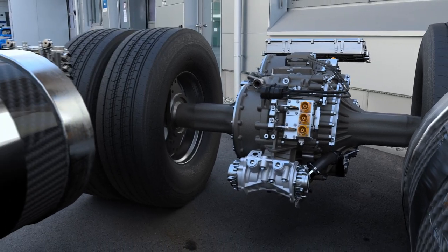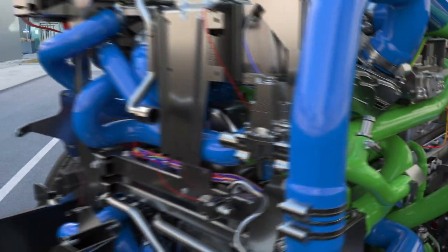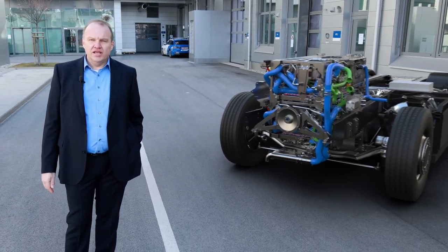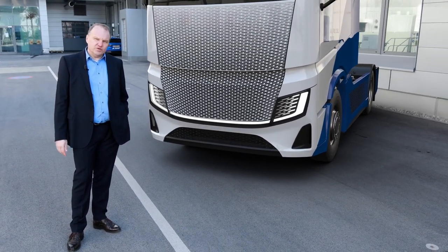A fuel cell electric drive is one key technology on the journey to carbon-free long-haul transportation. But especially as development and market cycles are quite long on such vehicles, we are looking for a way to adapt such technologies as seamlessly as possible.